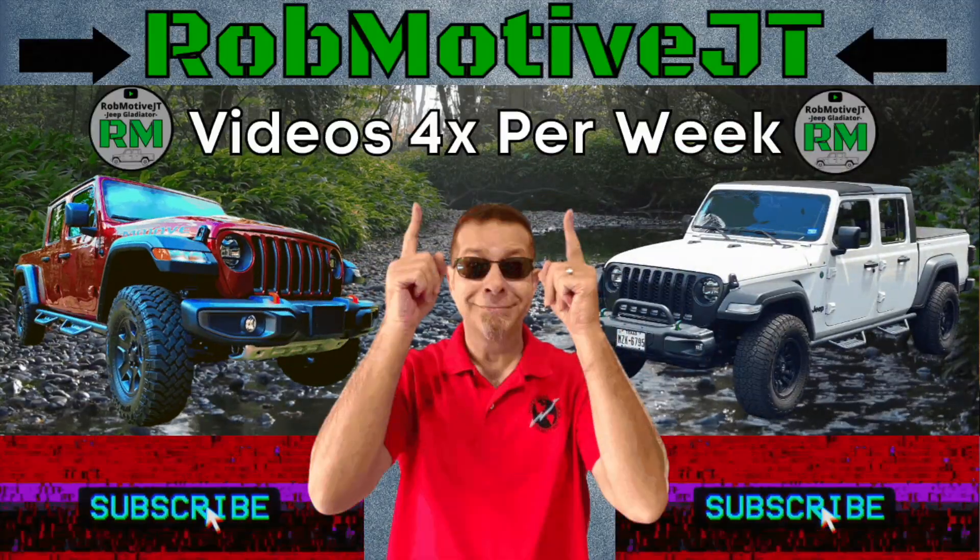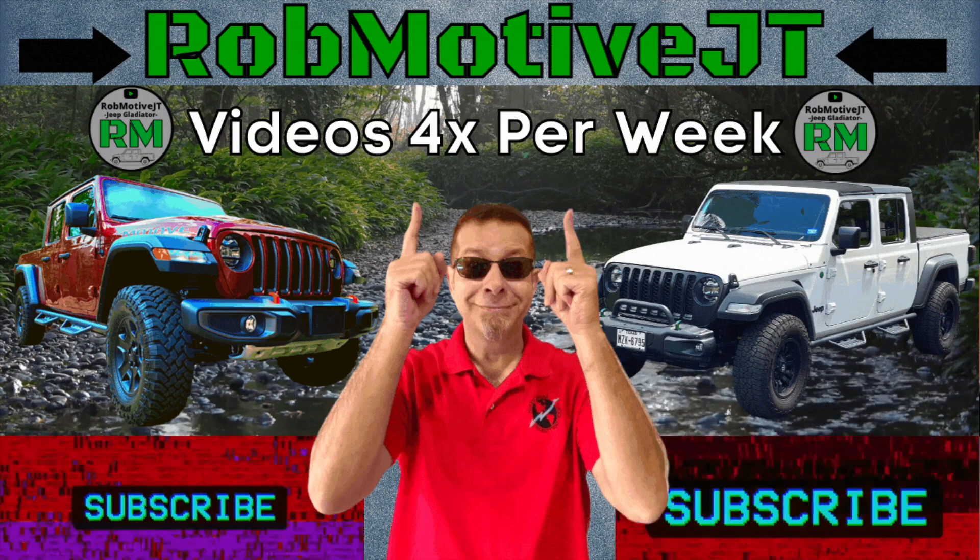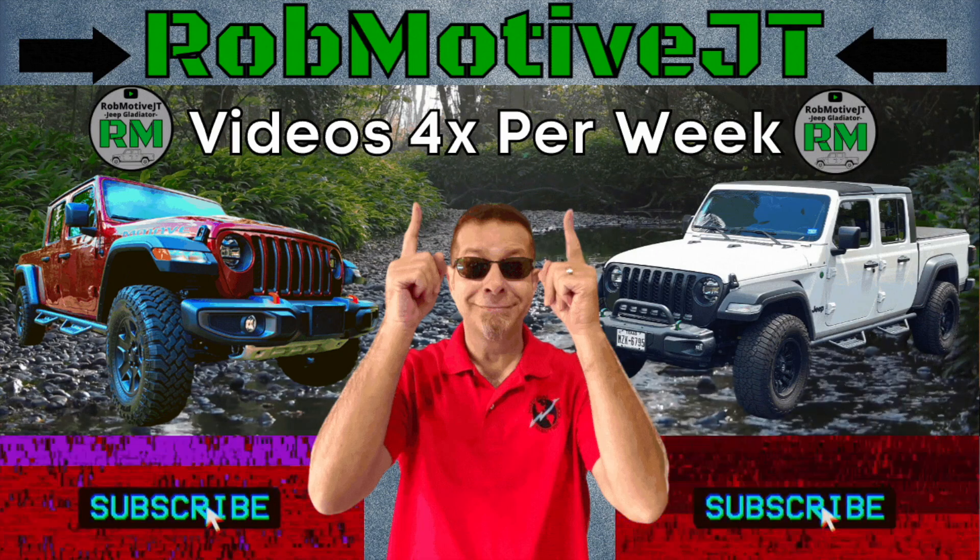After a week in the Jeep Gladiator Mojave, how do I like it? How does it compare to the Sport S? Good afternoon everybody, welcome back to Rob Motive JT. It's been about a week since I got the Jeep Gladiator Mojave, and I thought I'd give you guys my impressions of it and tell you how I like it compared to the Sport S that I traded to my mother.